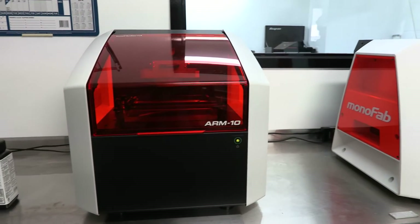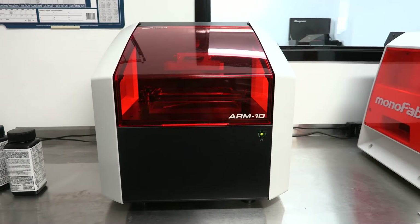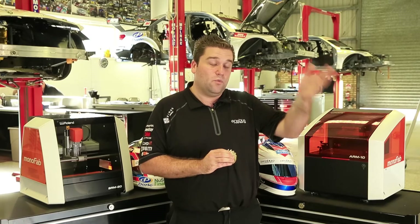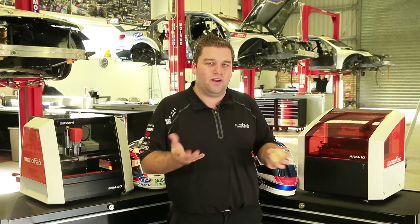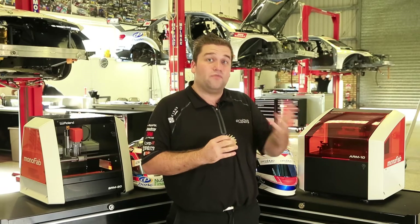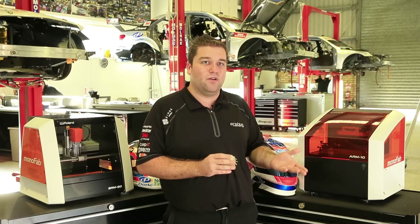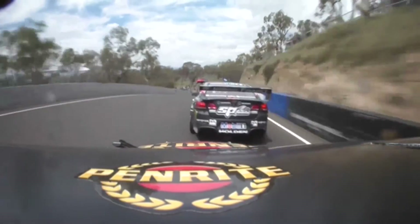Previously, before we had this technology available to us, we had a costly, drawn-out production process having to produce it on larger machines through our machinists in our machine shop before we were even able to test. So this provides quite a vital speedup to our development process, giving us the best components and ultimately improving the performance of the racecars as well.